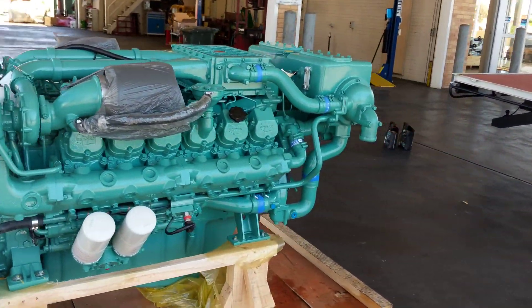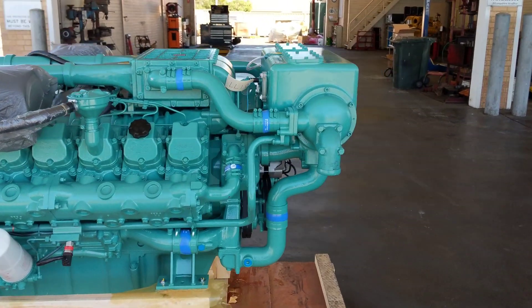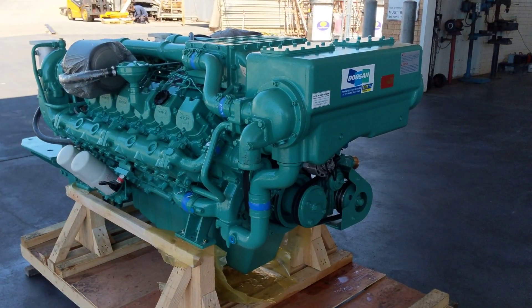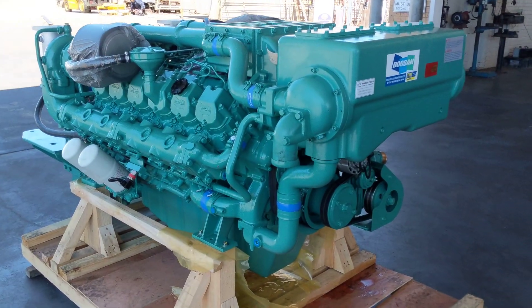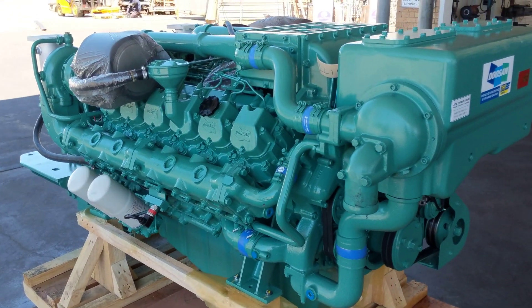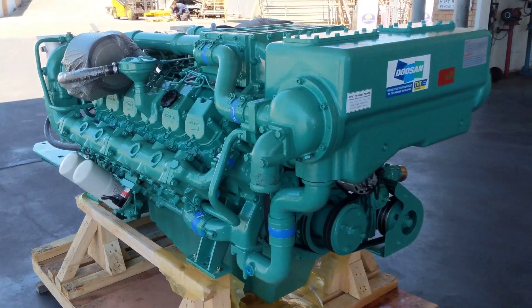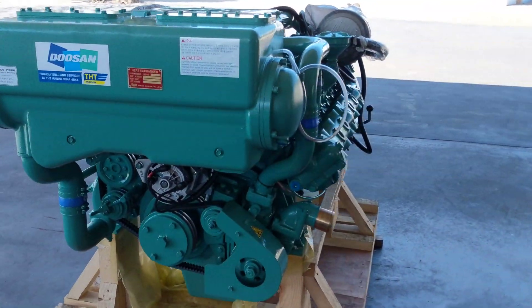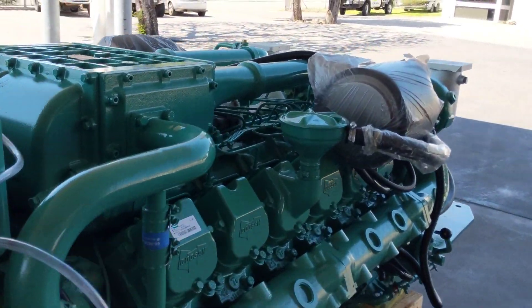This is the Doosan V222 TIL, 1000 horsepower at 2300 RPM. This engine is purchased and constructed in South Korea. Build quality there is just astronomical these days, and the main advantage of these engines is that they are such a simple and mechanically reliable engine. I'll bring you in now and just show you a bit about this.